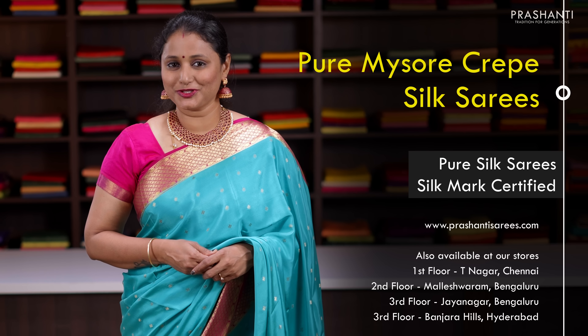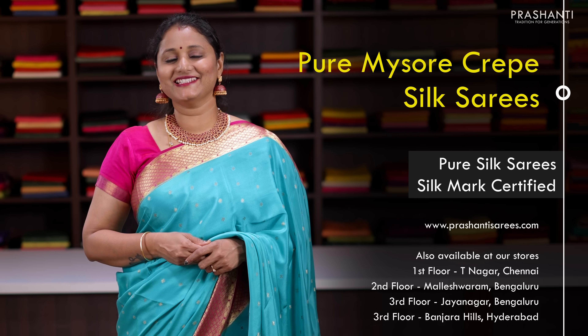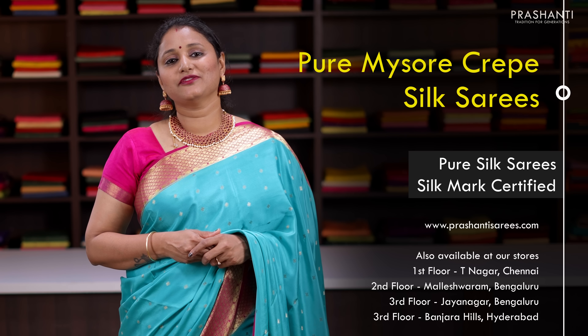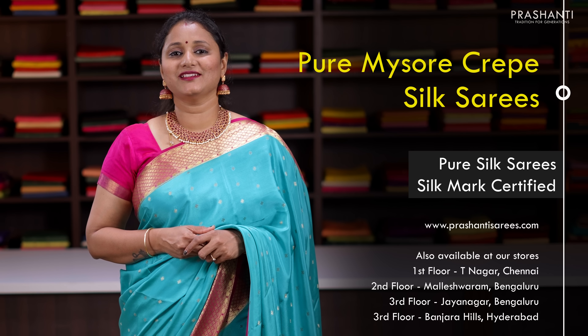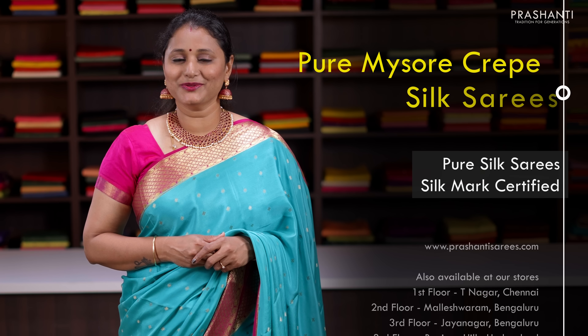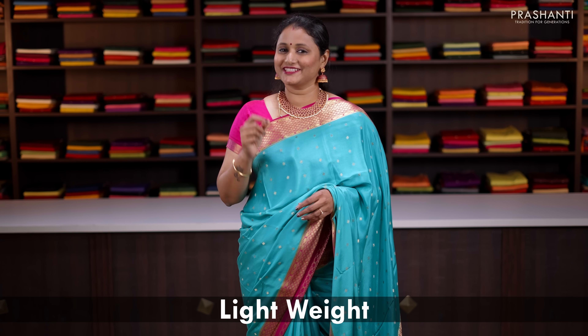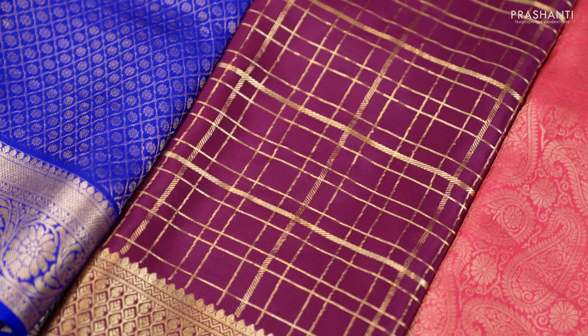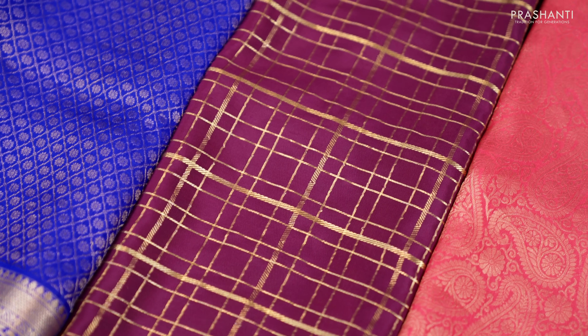Let's start off with pure Mysore crepe silk sarees. All the sarees I'm going to show you today are pure silk sarees and are silk mark certified. We have Mysore silks ranging from a grammage of 60 up to 120 grams of silk per metre, all using half fine zari. Mysore silk sarees are known for their light weight with minimalistic designs. These sarees look very classy and elegant — very soft, light in weight, easy flowy fabric, perfect for simple occasions.